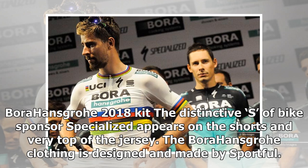On the Bora-Hansgrohe 2018 kit, the distinctive 'S' of bike sponsor Specialized appears on the shorts and very top of the jersey. The Bora-Hansgrohe clothing is designed and made by Sportful.